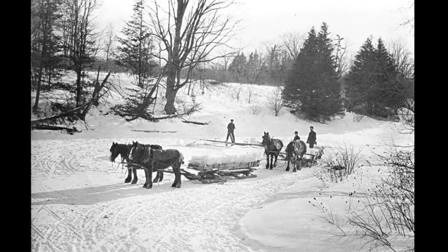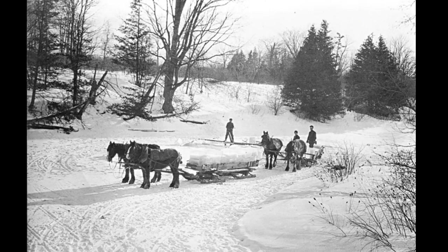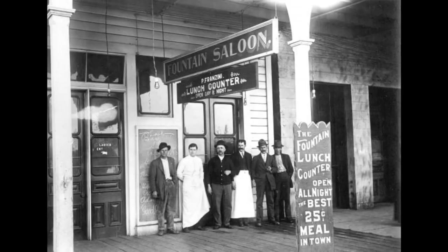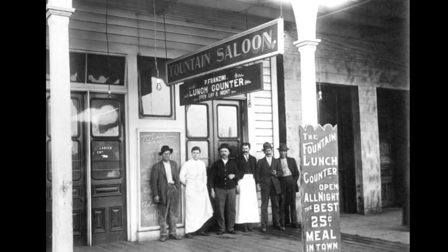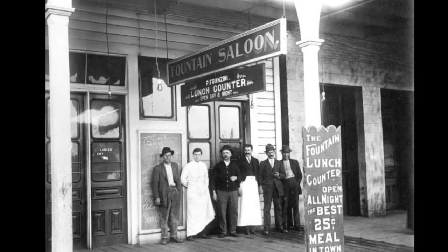Beer would have been fermented first, shipped cold, stored cold, and served cold — now that was a great tasting beer. However, in some cold places in the Old West, beer could also be served cold.